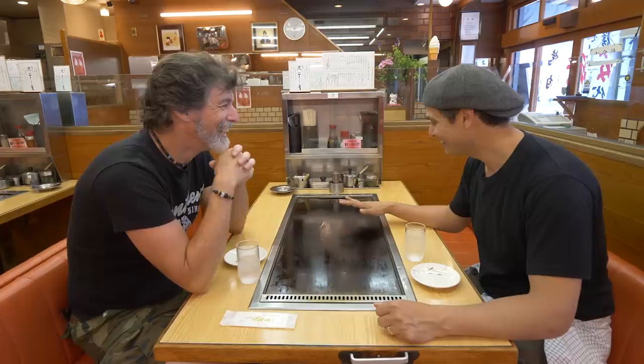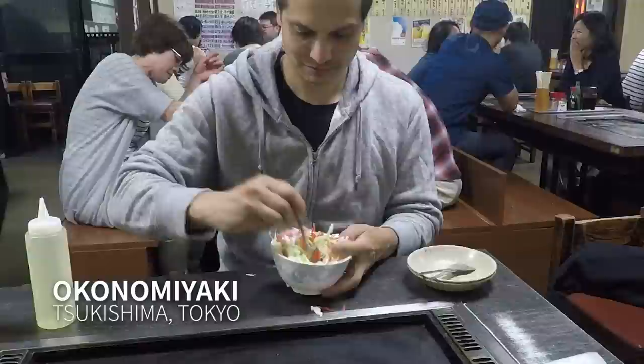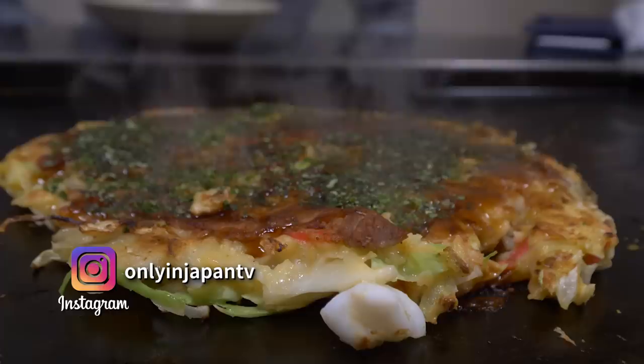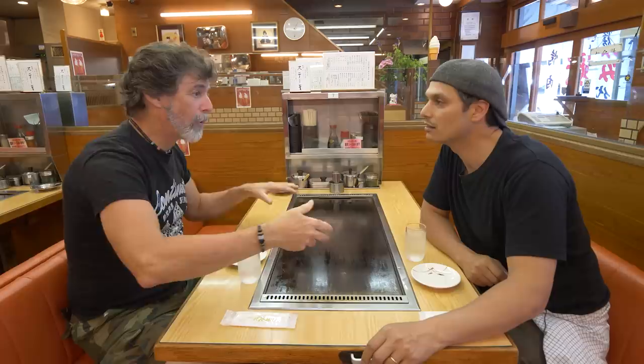Do you cook it yourself here? No, here they cook it for you, but what they do is serve it onto here and it keeps it nice and hot. In fact, if you leave it for a while, it gets crispier. I ask this because in Tokyo at okonomiyaki restaurants, we usually get a bowl and mix and cook it ourselves. If you're not sure how to do it or just feeling lazy, staff will usually do it for you upon request. I like to do it myself — it's fun. They usually turn out pretty good too. But Kevin explains that in Osaka, every shop has their own way.